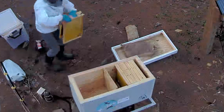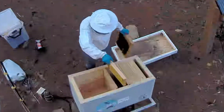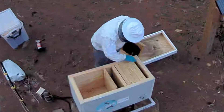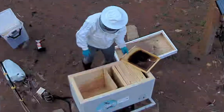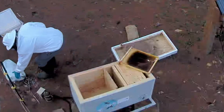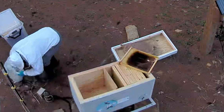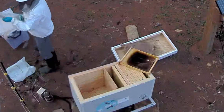I will expand the bees' brood nest area located right next to the open entrance on the right, and also expand the honey stores area which is farthest from the open entrance. For now, I'm expanding both areas by one frame each. The frame with dark comb was the original brood frame that came from the same hive during late fall when I was narrowing down the beehive area for wintering, and now I will be putting that same frame back in.